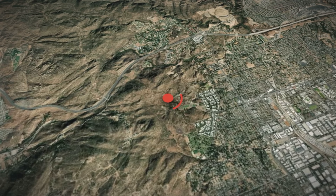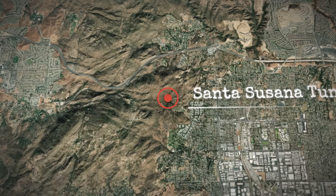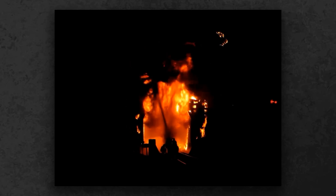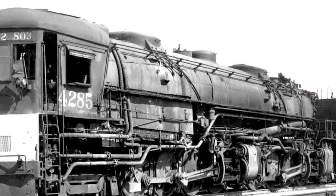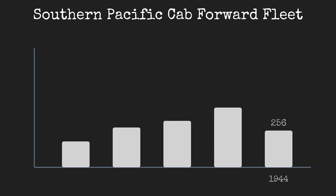1941. A Southern Pacific Cab Forward, number 4193, stalls inside a tunnel near Santa Susana Pass, California. A fire breaks out, five railroaders are killed, and four more are injured. This was not supposed to happen. The Cab Forward was created to save lives, not take them, and for nearly 50 years, Southern Pacific operated 256 of these machines through the Sierra Nevada.